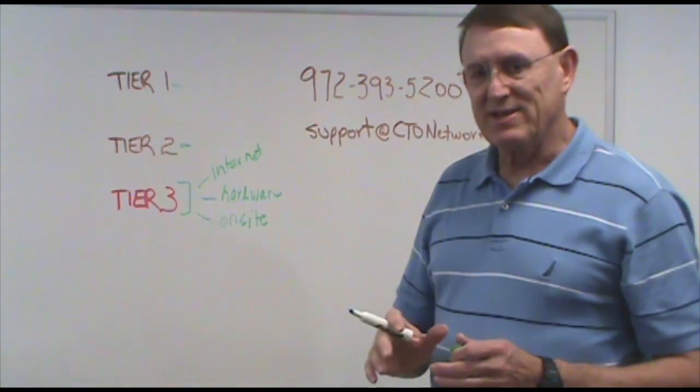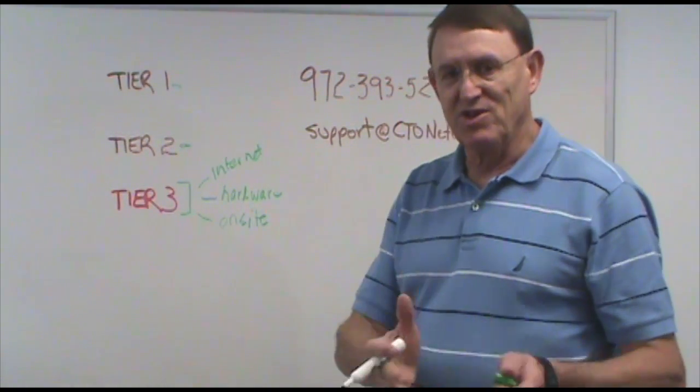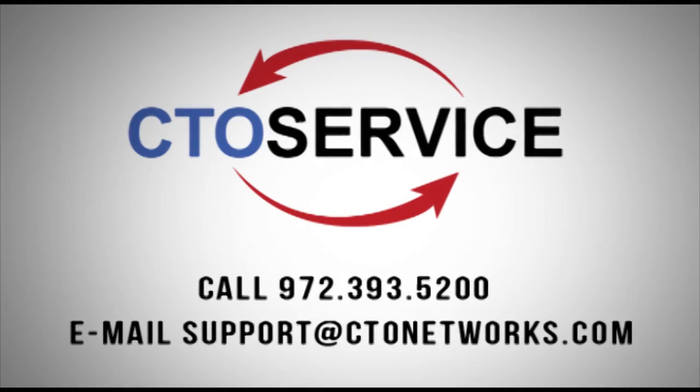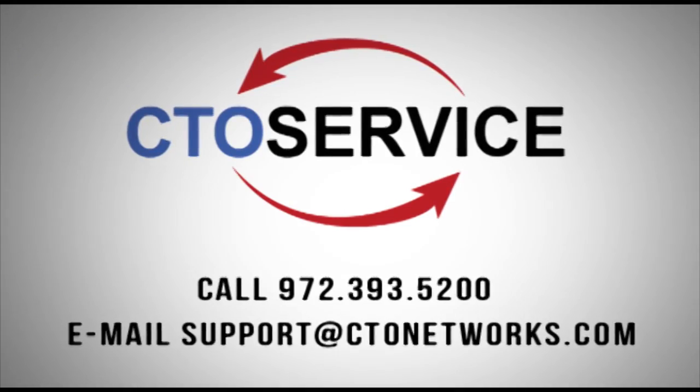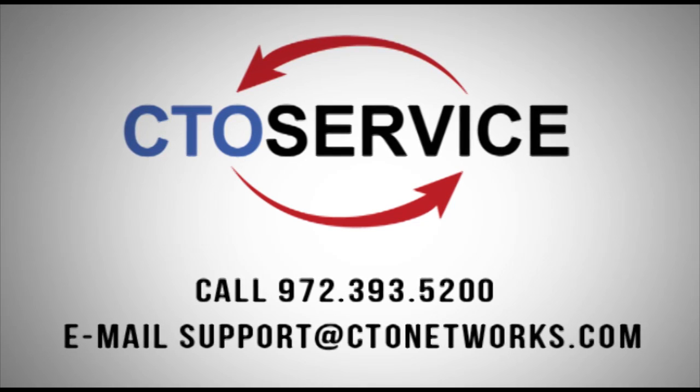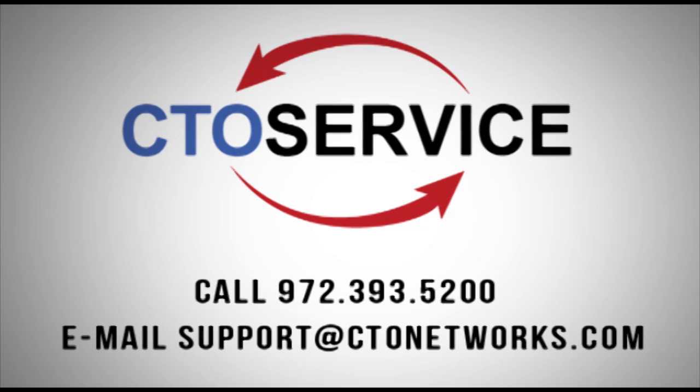The important thing is it raises our level of service to you much, much higher than it's ever been before. To access the CTO Service Desk, call 972-393-5200, or send an email to support@ctonetworks.com. Take care. Thank you.